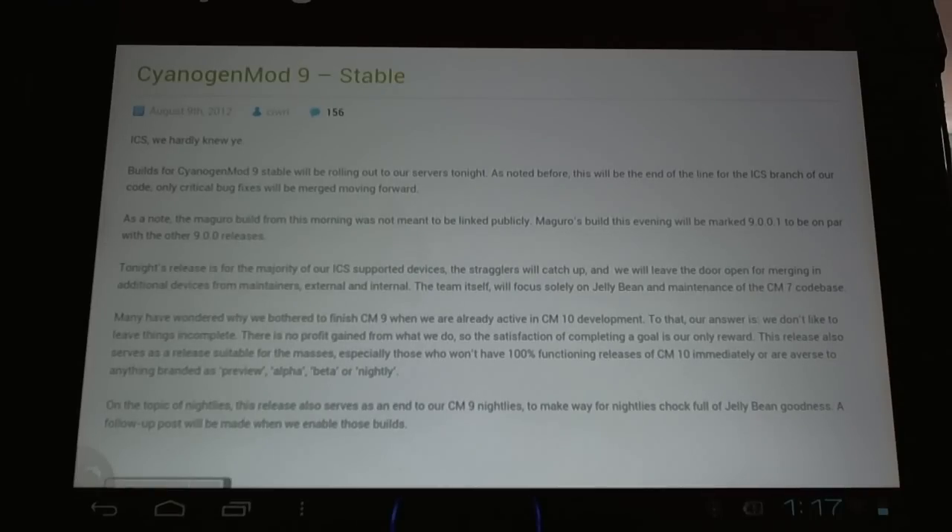That being said, Dillinger has stated that he doesn't want to put out something until it's a little more complete. We have no audio currently. There are a lot of issues — glitches, high battery drain. But in the future, we can expect to see a good stable CyanogenMod 10 release for the HP Touchpad.